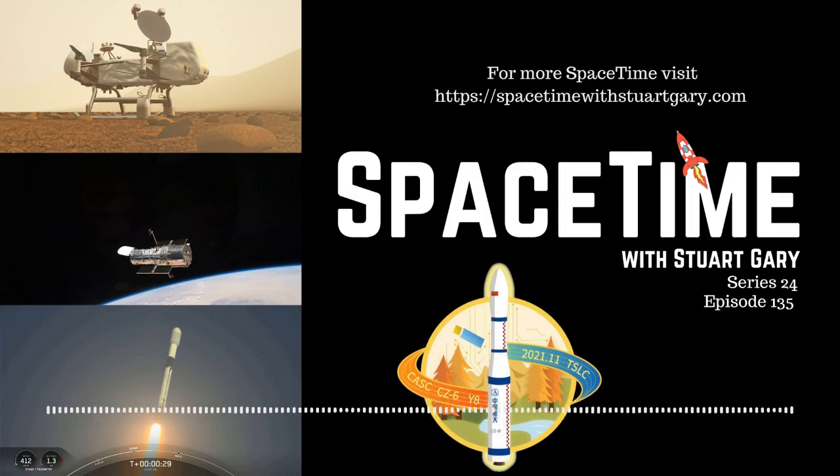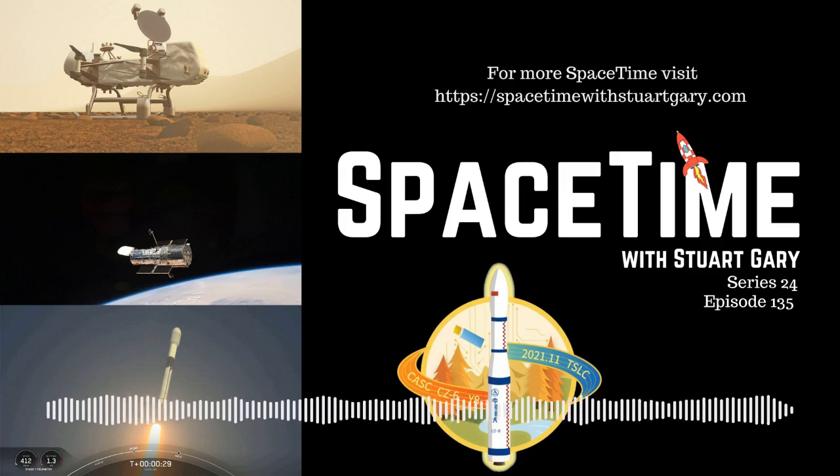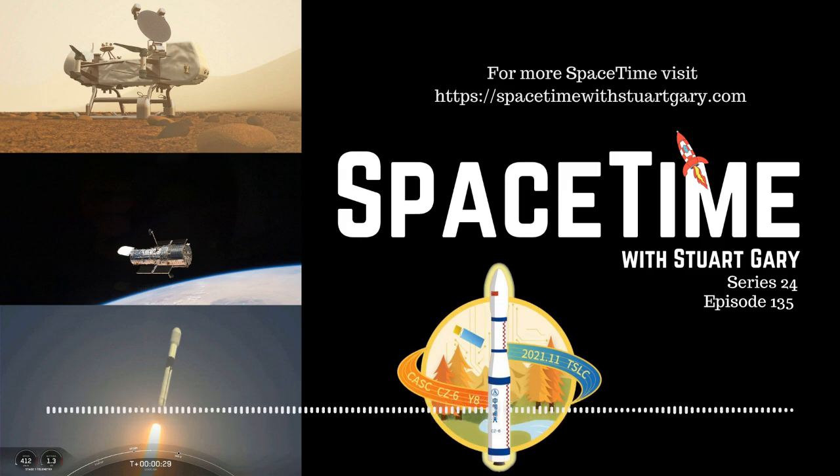This is Spacetime Series 24, Episode 135. Coming up on Spacetime: NASA's Dragonfly mission to Titan, the Hubble Space Telescope back online following its latest shutdown, and China launching more spy satellites as it continues preparing for war.